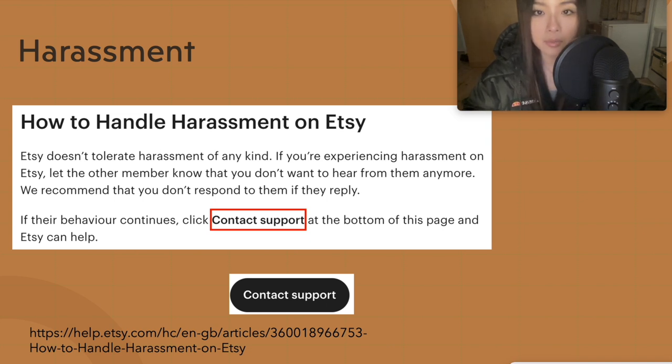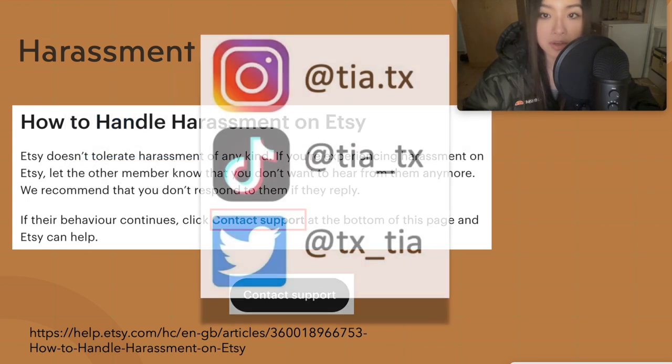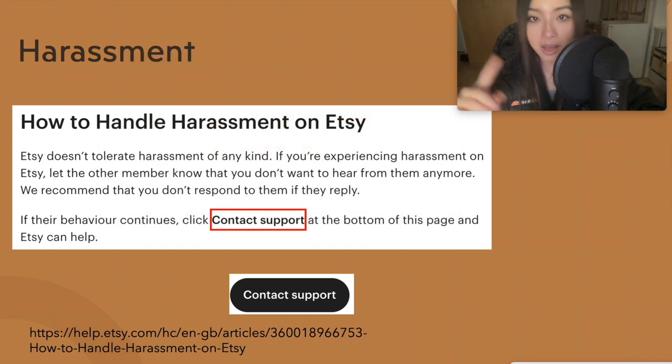From my experience as a print-on-demand and digital product seller, Etsy customers are generally reasonable people. As long as you communicate, they don't tend to cause issues — they're buying from you because they like your unique product, and most of the time they just want to get what they bought. If you do get a negative review, it's not the end of the world as long as most are positive; you can also report unfair reviews to Etsy. The tips I've given aren't an exhaustive list — I'm sure I have a lot to learn — but hopefully you found this helpful. Make sure to like and subscribe, and I'll see you in the next video.